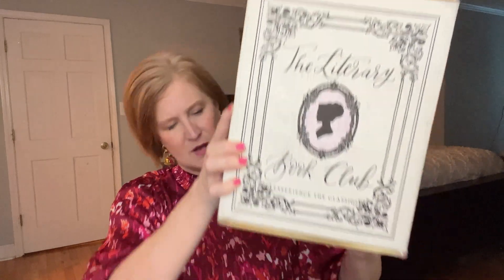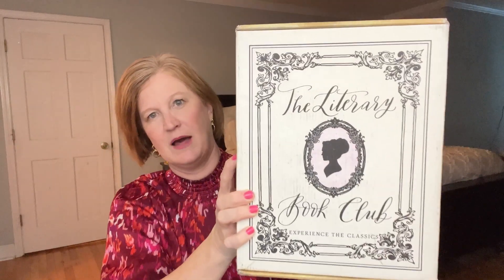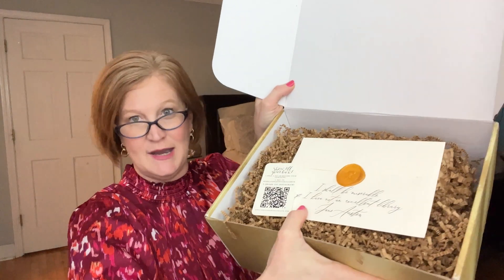It looks like my shipping label was on the bottom. I love to read — I'm a big reader — but I will admit sadly that I don't read enough of the classics. So this is a great way to kind of integrate that in. I also like that it's quarterly because if you're not a big reader, usually you can read a book in a quarter and then your next box will come.